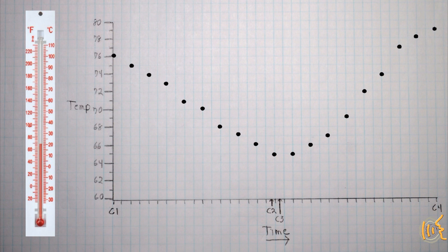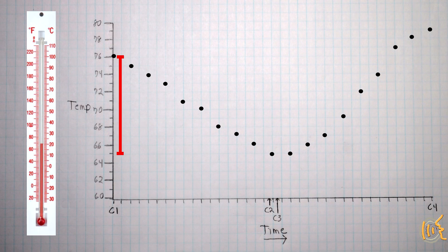Two things to look for are the total temperature drop, and whether the recovery of temperature lags behind the actual C3 time.